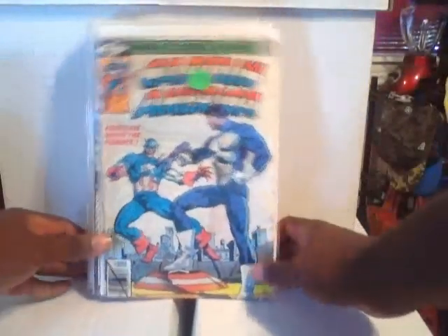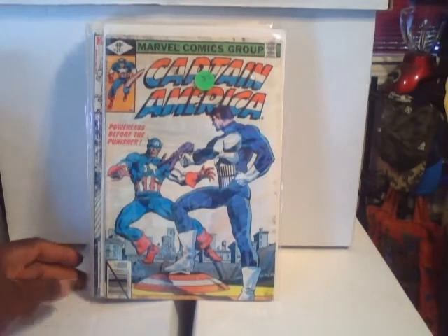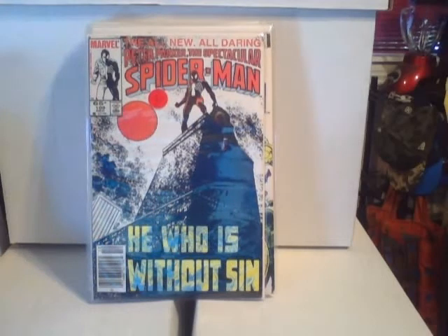Bam! Okay, here we go — this is Captain America #241, a beautiful Frank Miller cover with the Punisher just blasting Captain America. This is Spectacular — or Peter Parker's Spectacular Spider-Man number 109.